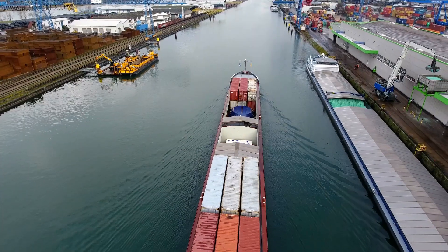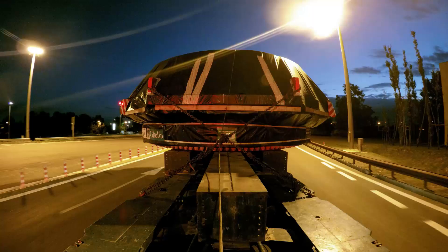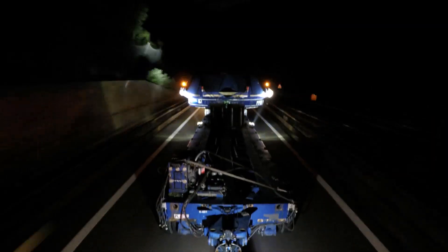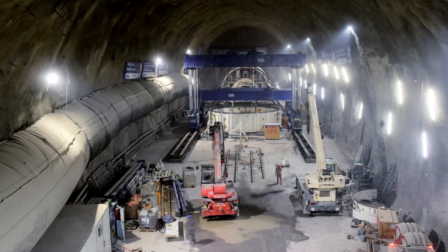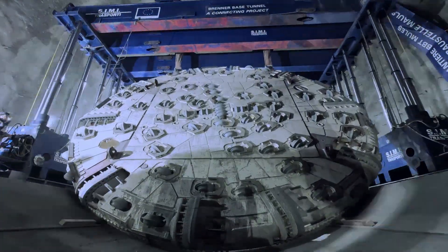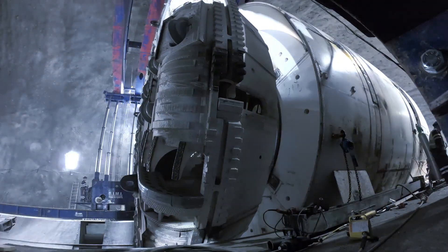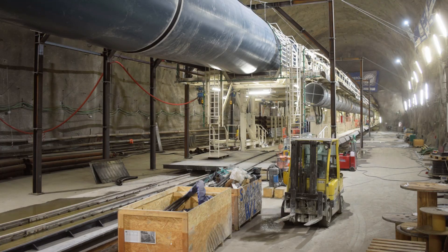Sustainability is also a priority in the construction of the Brenner Base Tunnel. The two tunnel boring machines coming into play in Italy are called Virginia and Flavia. After logistically challenging transport and a no less demanding assembly in tight spaces inside the mountain, mobile tunnel factories between 200 and 400 meters long are created, which work their way through the mountain.